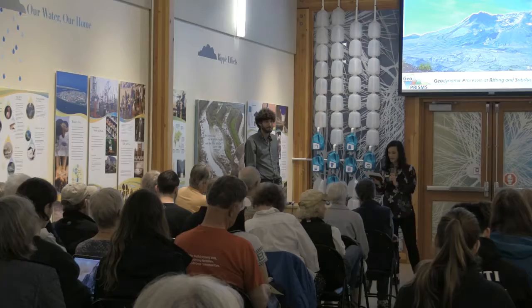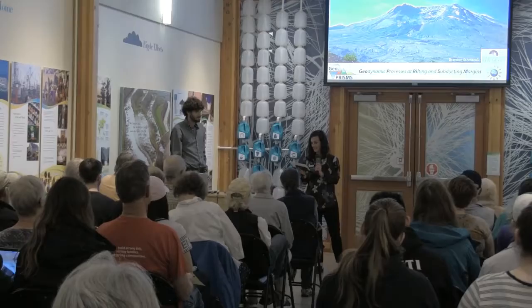Welcome to the Museum of Natural and Cultural History. My name is Lauren Willis. I work here in the Education and Exhibits Department. Thank you all so much for coming out today — I think it's starting to drizzle a little bit, so thanks for braving the rain. We are 10 days away from the 38th anniversary of the eruption of Mount St. Helens.